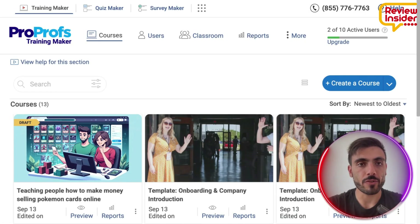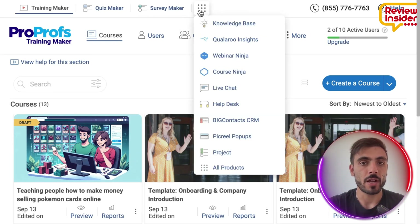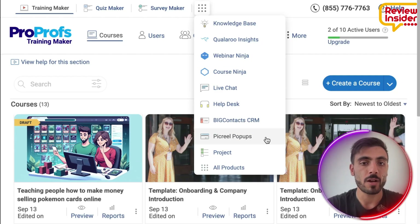When you create your account and log in, here is what you will be able to see. At the top, you will see the Training Maker, Quiz Maker, or Survey Maker. There is also a menu with Knowledge Base, QLRO Insights, Webinar Ninja, Course Ninja, Live Chat, Help Desk, CRM, pop-ups, project, and all their products.